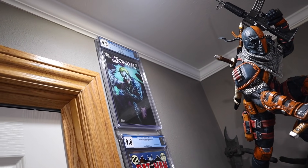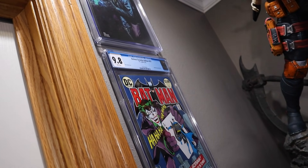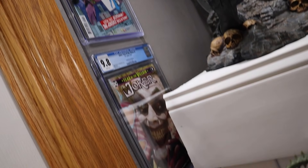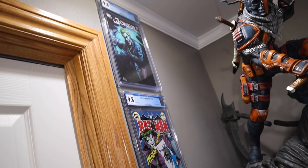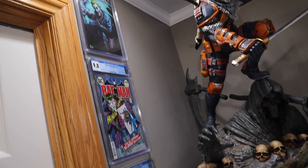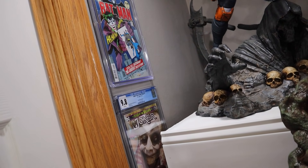Right over here I want to show you another Joker wall that I'm working on. This of course is the incredible Lee Bermejo 9.8, which is inspired by the statue. Batman 251 here, 9.8 — this is a facsimile reprint, but I had to have some Neil Adams, right? And then of course this incredible Ryan Brown cover 9.8, given to me by Eric. Absolutely fantastic. This is basically going to start a new Joker cover area. I still have room for about six more right there. This is going to be my CGC Joker wall — instead of doing all the covers I love, it's just going to be all the Joker covers I love.